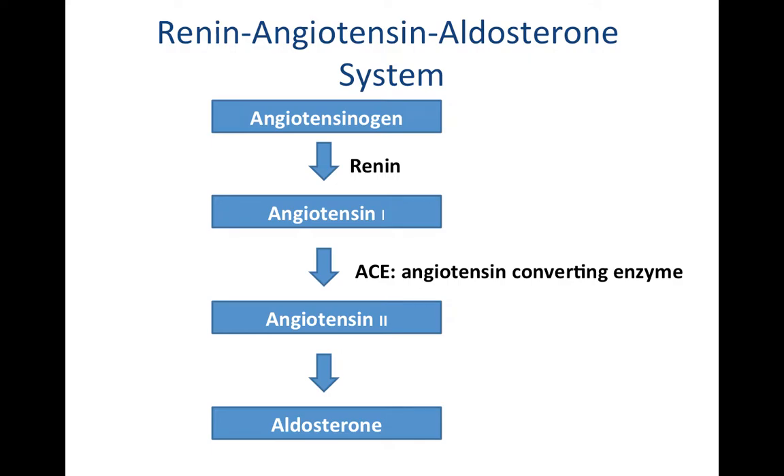The renin-angiotensin-aldosterone system is important for maintaining blood pressure, and also maintaining proper levels of sodium and potassium concentrations, and can even be used to help maintain pH balance by regulating hydrogen ion concentrations. We start with angiotensinogen, which is a plasma protein normally found in your blood.